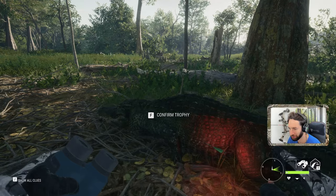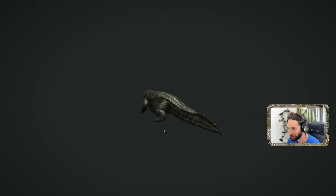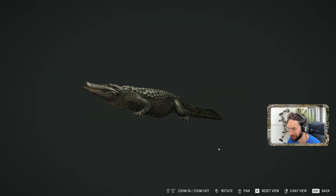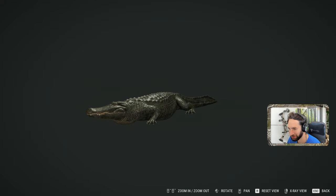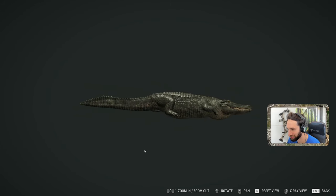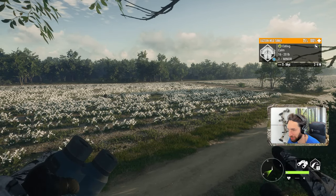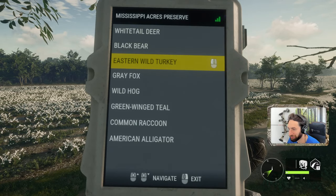Look at that shot — absolutely precise shot placement, right through the center on a quartering away shot going right through the lung. A 52-yard perfect trotting away shot right through the lung. It's going to be a female, but a very nice bonus. What a cool find — sitting up in the tree stand trying to call in huge whitetail bucks, and all of a sudden this thing appears. We got it down, so that was a sweet bonus. Since we got this decent gobbler out here at only 80 yards, let's try and call him in.